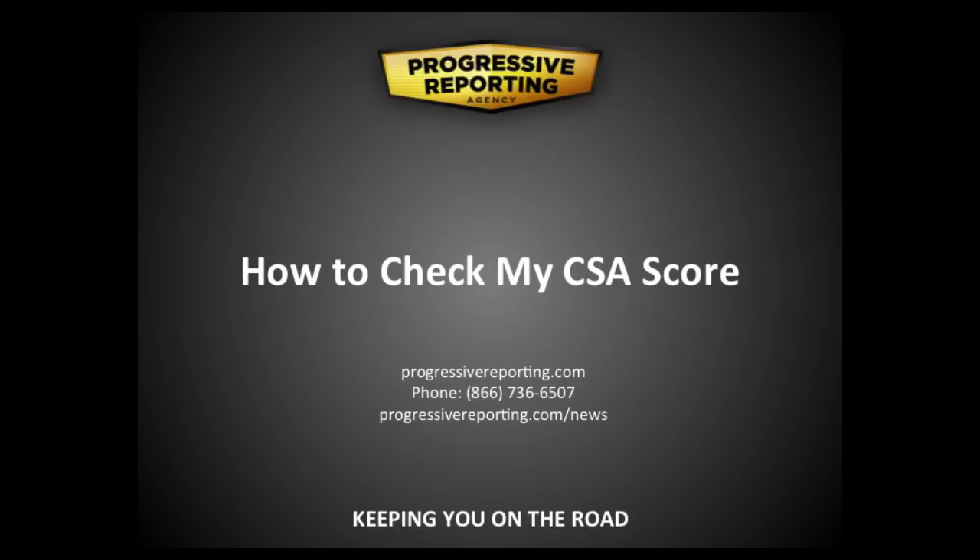As always, this video will be posted on our blog at progressivereporting.com/news, or you can access it from our homepage by clicking on the Helpful Tips link. The video will be posted in both the Self-Help Videos and CSA categories. If you have any questions, post a comment on the blog and I will answer all of them.